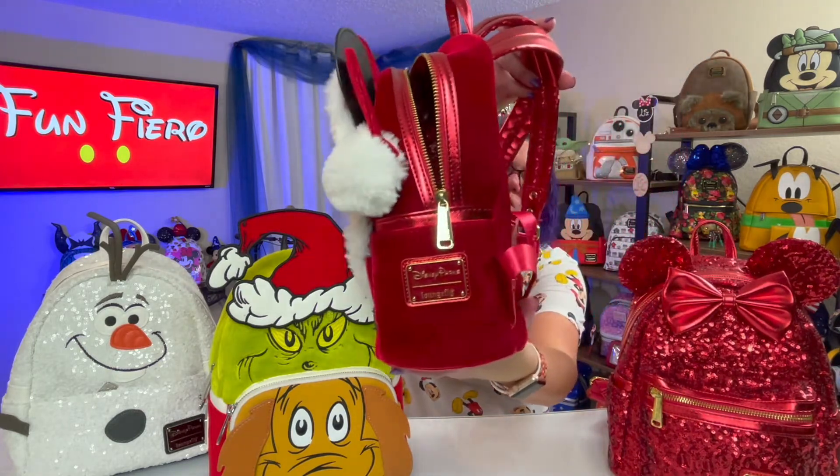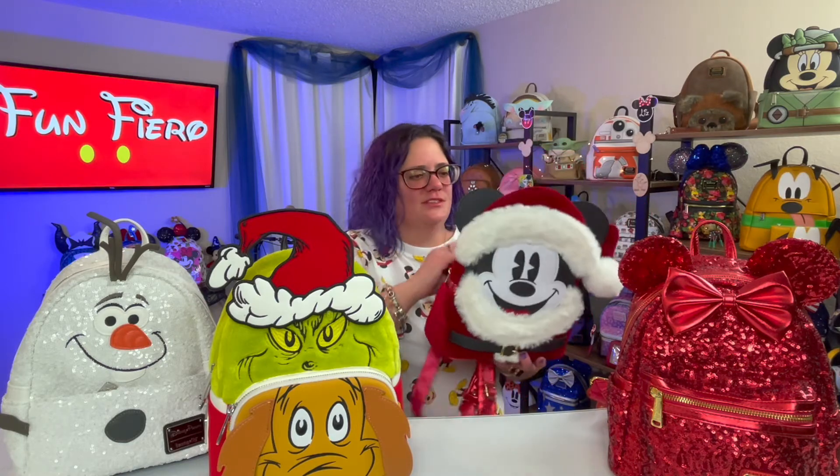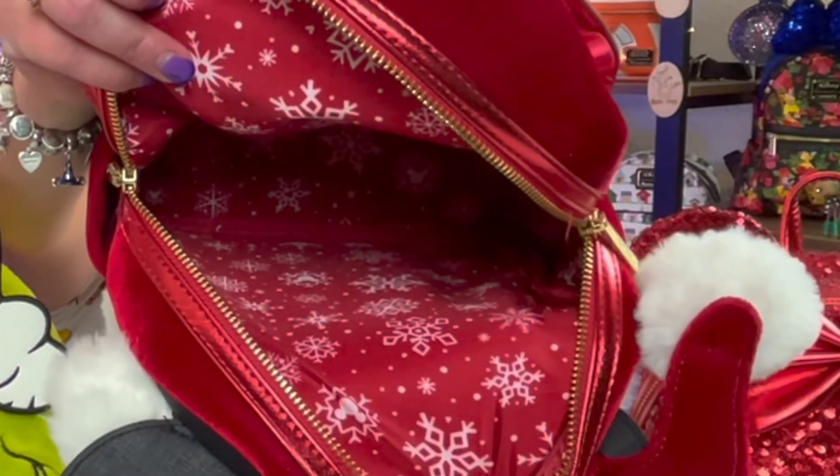This whole bag just looks like Santa — like he's made out of Santa's suit. And to make it better, his Easter egg is snowflakes with little Mickey heads inside of the snowflakes.